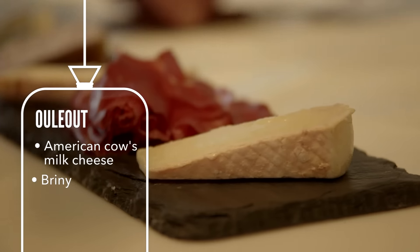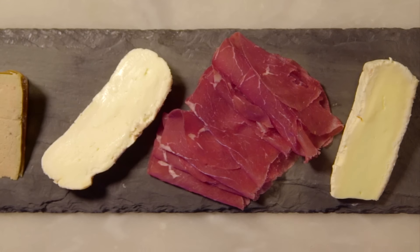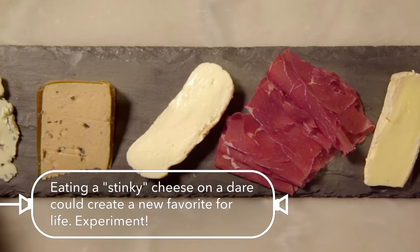This is a cheese from upstate New York and it is called Oleat. It is an unpasteurized cow's milk cheese. It's an extreme cheese experience — just wonderful for what it is, but incredibly intense. And that's why we call this our extreme cheese and meat board.